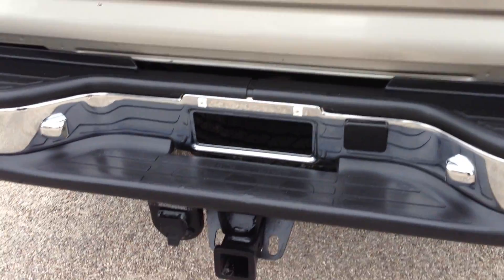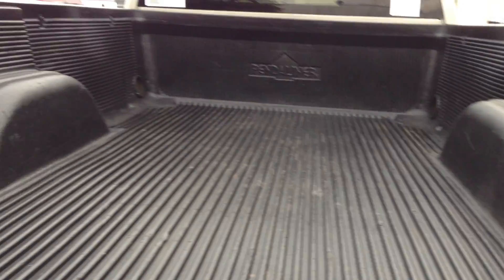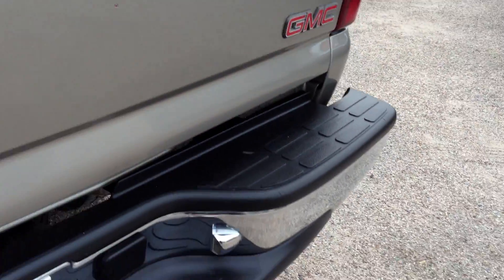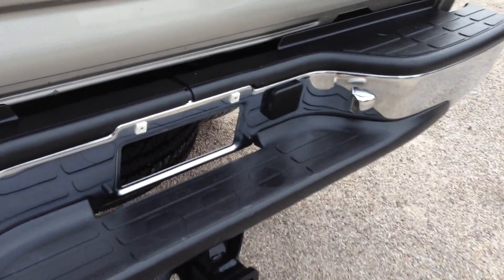I can see — most people who tow know — most people will bash into their hitch a few dozen times and their tailgates and bumpers look like hell by now. There's your spare — that's a brand new spare.